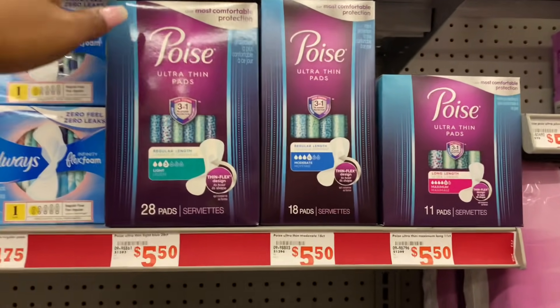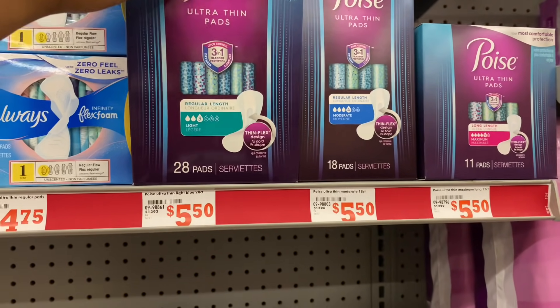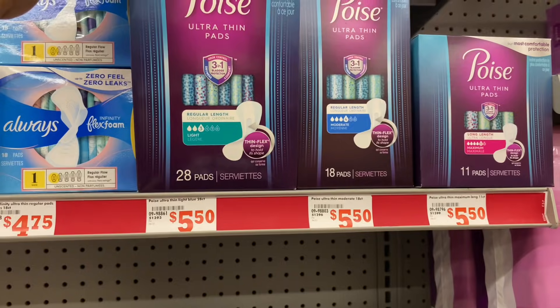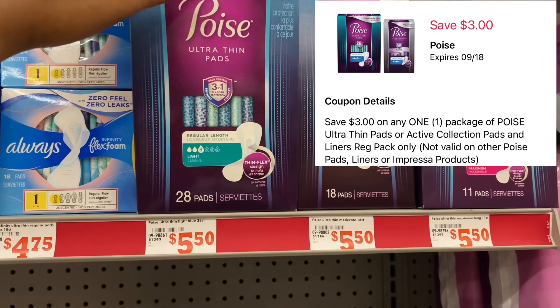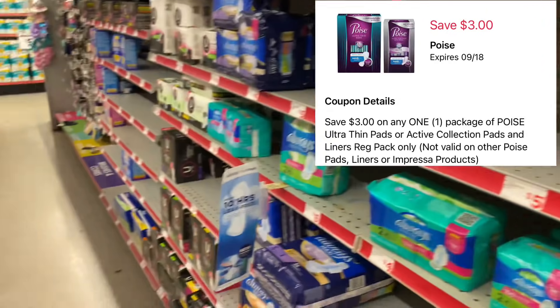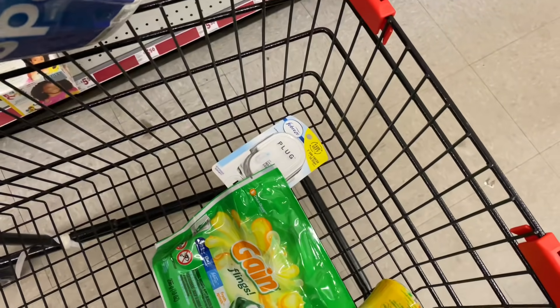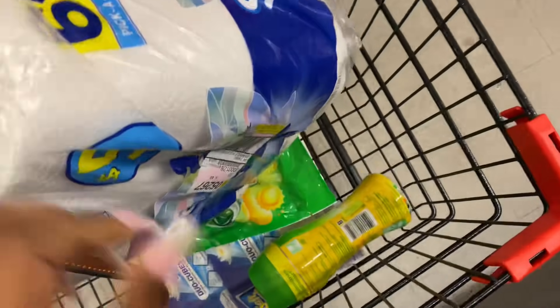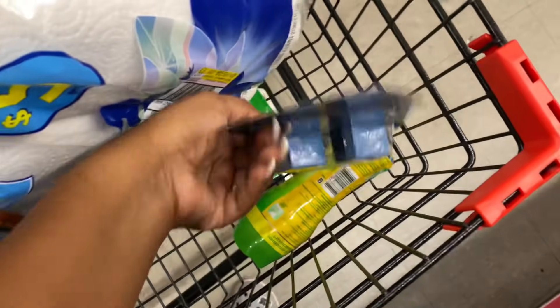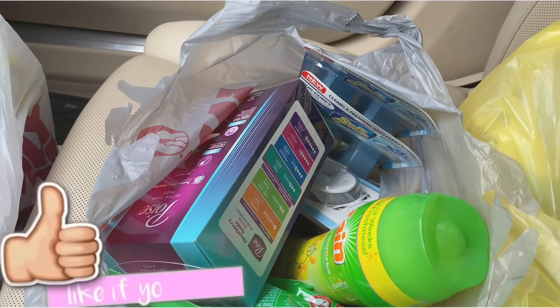The last item is some Toddler Toothpaste priced at $5.50 with a $3 digital coupon. So I have the toys, the Sparkle paper towels, the Febreze plug-in, two Gains, and two Soft Scrubs — and I'm going to go ahead and check out.